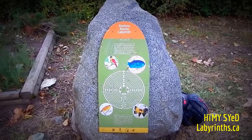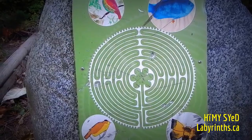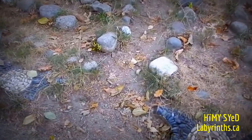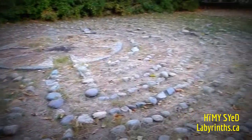So here we are in the Renfrew Ravine Labyrinth. It's actually on the edge of the ravine, so you don't have to go down like I originally did. It's on the surface, at grade, to use a builder or zoning term. It's something like ones I would make on the beaches in Toronto. It's tight, maybe a foot or so wide.